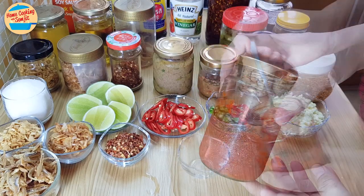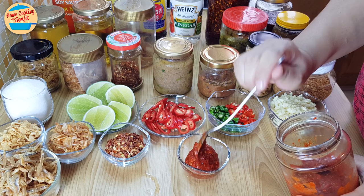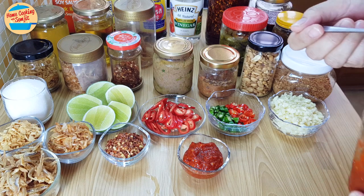This is homemade chilli dip. It goes well with fried tofu, yam cake, or grilled meat. I usually serve this chilli dip with chicken rice, and also use it as a siu bak sauce. It lasts up to 3–4 weeks in the fridge.